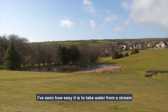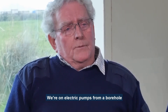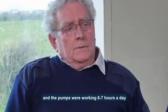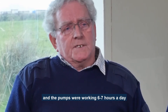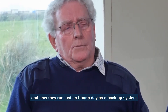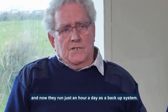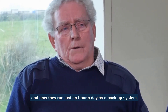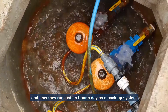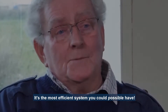I've seen how easy it is to take water from a stream and use it for irrigation purposes. We were on electric pumps from a borehole and the pumps were working some six, seven hours a day in and out over the 24-hour period. Now they run as just a backup system and will only be running for about an hour, maybe an hour and a half a day. It's a dramatic improvement — the most efficient system that you could possibly have.